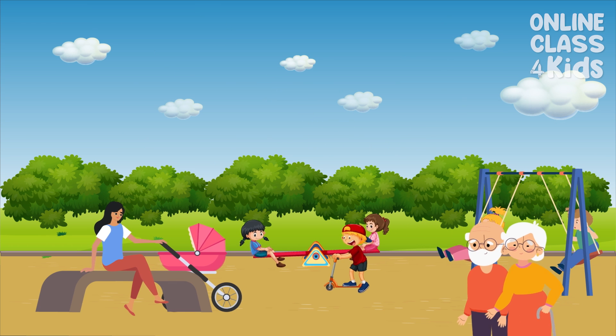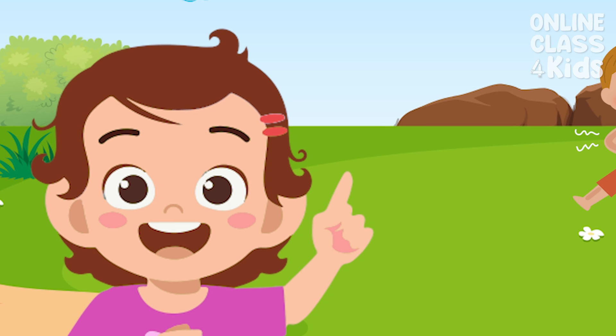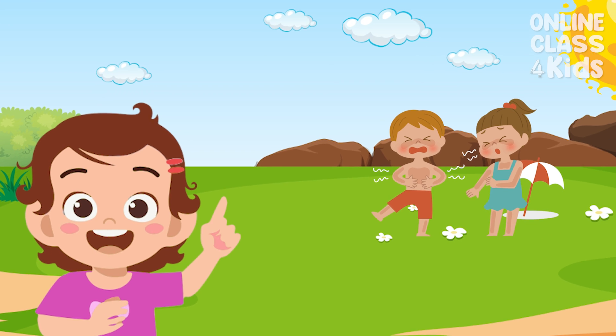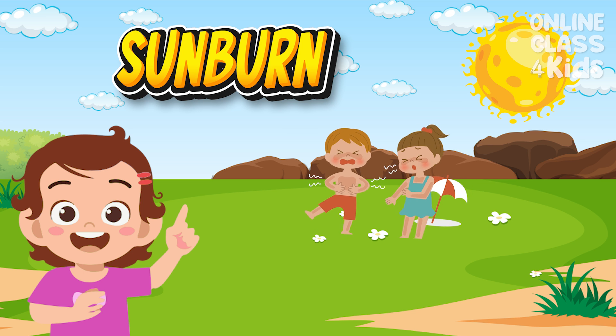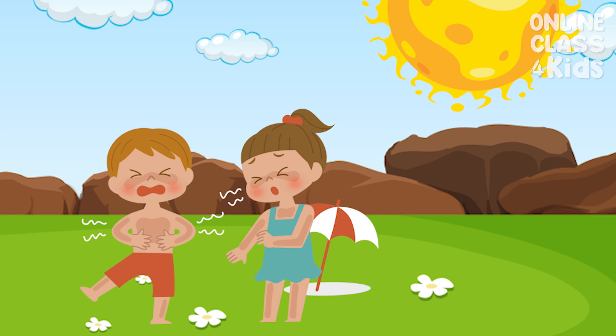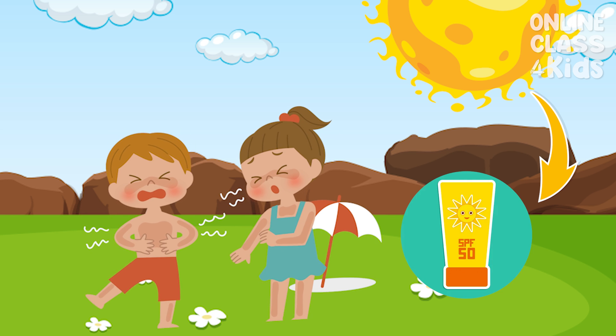It's so fun to play outside, but do you know what happens after playing under the sun for a long time? That's right! You will get a sunburn! You don't want that, do you? We can protect our skin by wearing a sunblock!